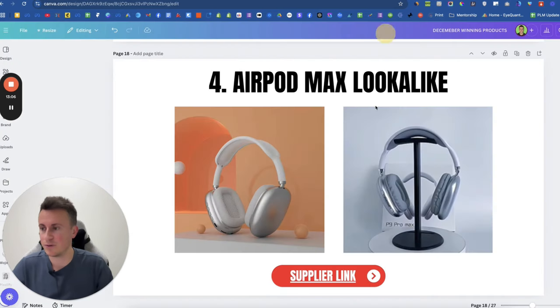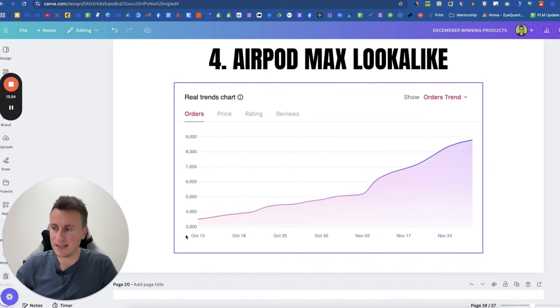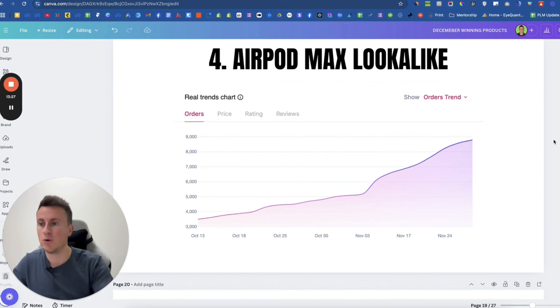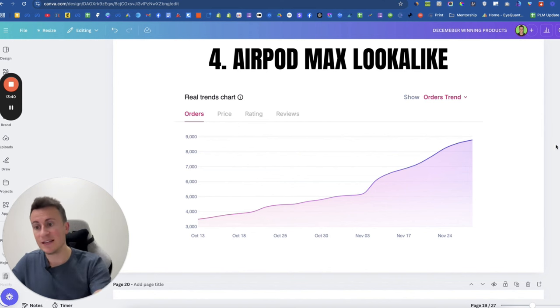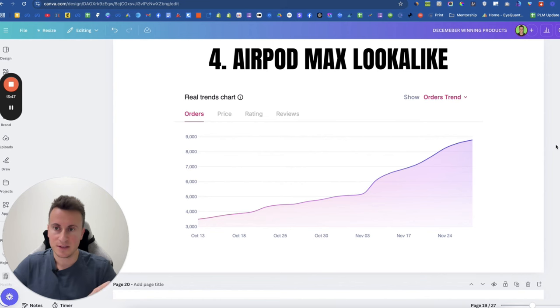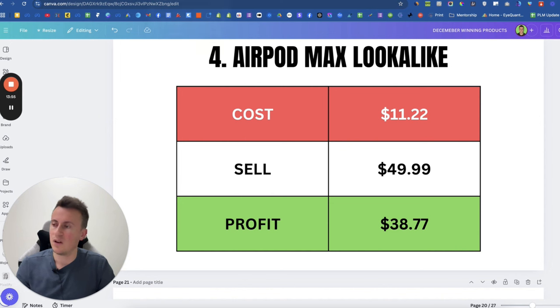There's tons of potential here, and a great brand idea to have products that look like household brand-name products at a fraction of the price. Looking at the order trends, when picking products you want one with a slow, gradual, and steady increase in order volumes — this shows more and more people are discovering it and showing interest. A strong consistent increase in demand is exactly what you want. You want to sell a product that's continuing to increase in demand, not one where the customer pool is shrinking.